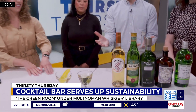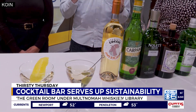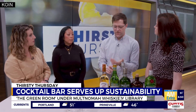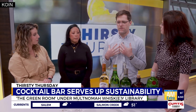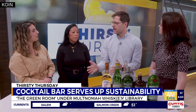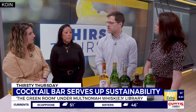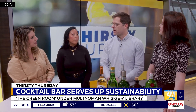Another really fun part about the Green Room is that we utilize cocktail sales to raise money for local charities. Every quarter, we pick an environmental or social cause to raise money for. We donate $2,500 to that cause and partner with a brand to match that donation, so every year we raise about $20,000. Right now we're working with the Raphael House.